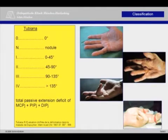Commonly, we use the classification of Monsieur Tubiana, first described in 1961. Stage 1: up to 45 degrees total passive extension deficit. Stage 2: 45 to 90. Stage 3: 90 to 135. And stage 4: more than 135 degrees total passive extension deficit, as a total amount of MCP, PIP and DIP joint.